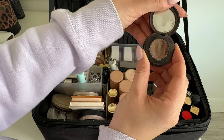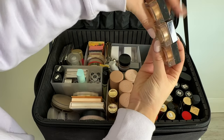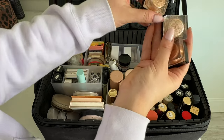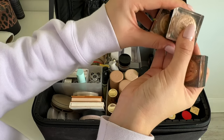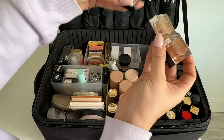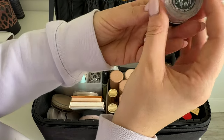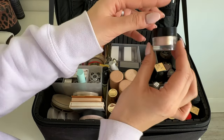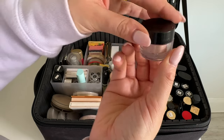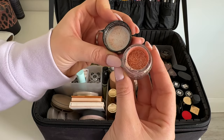Then my favorite ever setting powder from Huda Beauty in the shade Pound Cake — it is so good. I have two cream products from Danessa Myricks: a burgundy berry red shade and a peachy nude one; you can use them on eyes, lips, and cheeks. I also have a blush from Rare Beauty in the shade Love. For brows, I use the Anastasia Beverly Hills brow powder in Soft Brown — I find I don't need anything else for brows.